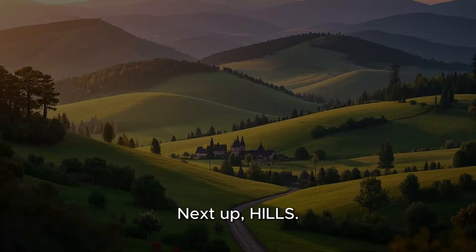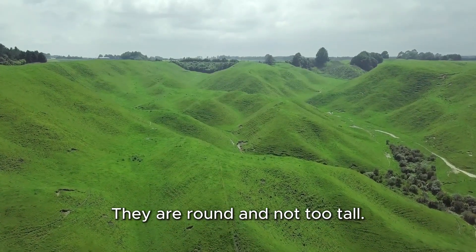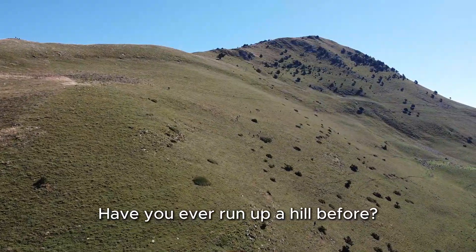Next up: hills! Hills are like baby mountains — they are round and not too tall. You can roll down them or hike up and have lots of fun. Have you ever run up a hill before?